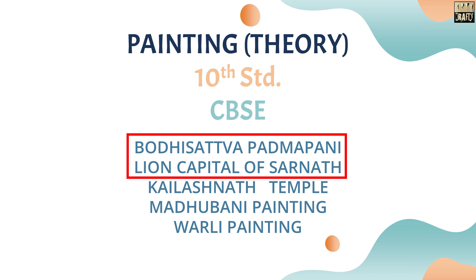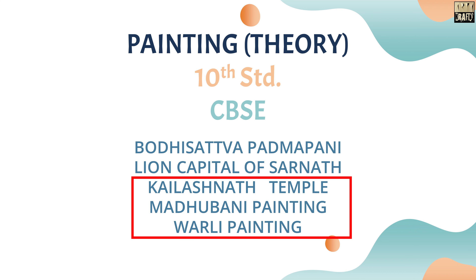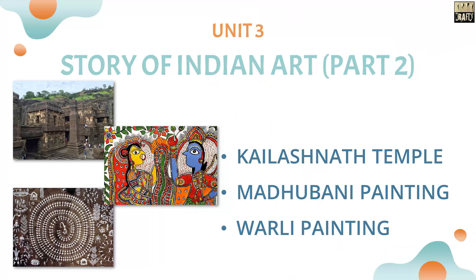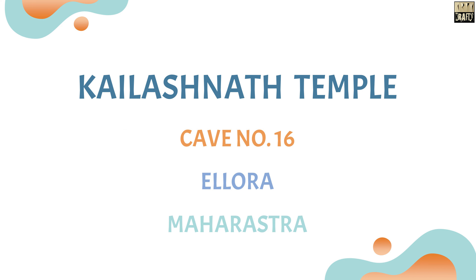In my previous video, we discussed Bodhisattva Padmapani of Ajanta Cave and Lion Capital of Sarnath. In this video, we will discuss the Kailashanath Temple of Ellora, Madhubani Painting, and Warli Painting.